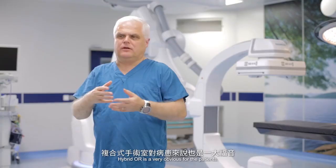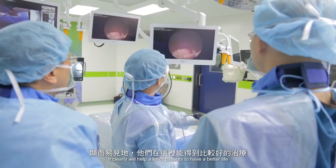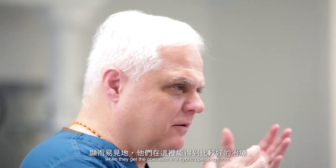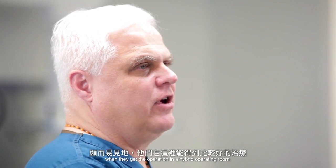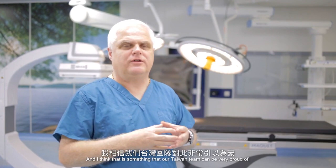Hybrid OR is a very obvious benefit for the patients. It clearly will help a lot of patients to have a better life when they have their operation in a hybrid operating room. And I think that is something where our Taiwan team can be very proud of.